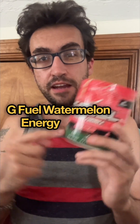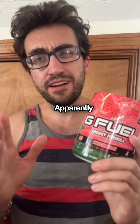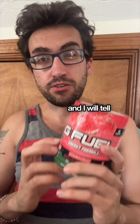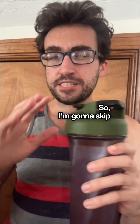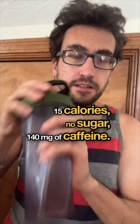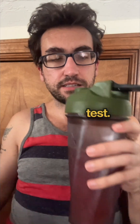G Fuel watermelon energy formula — today we're talking about this one, apparently their top seller. I'm not sure why, but let's get into it and I'll tell you my full thoughts. I'm going to skip the nutrition — 15 calories, no sugar, 140 milligrams of caffeine — and get right into the smell and taste test.